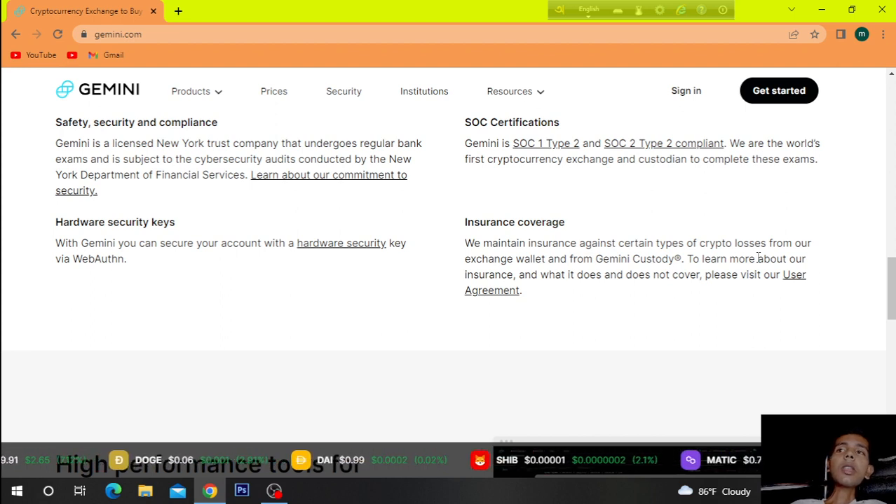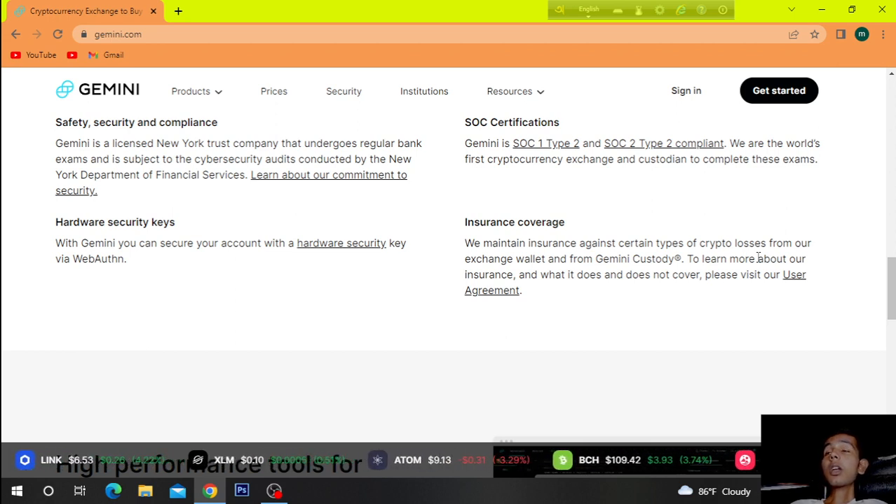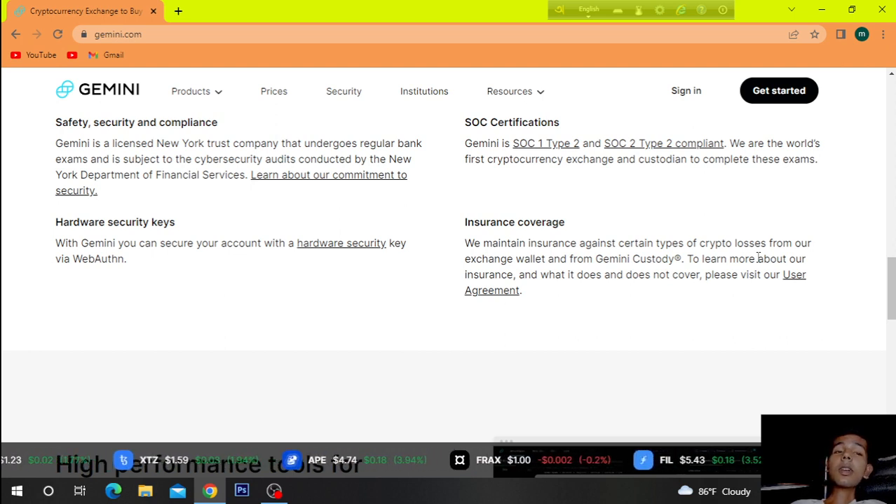Insurance coverage. We maintain insurance against certain types of crypto losses from our exchange and from Gemini. To learn more about our insurance and what it does and does not cover, please visit our user agreement.